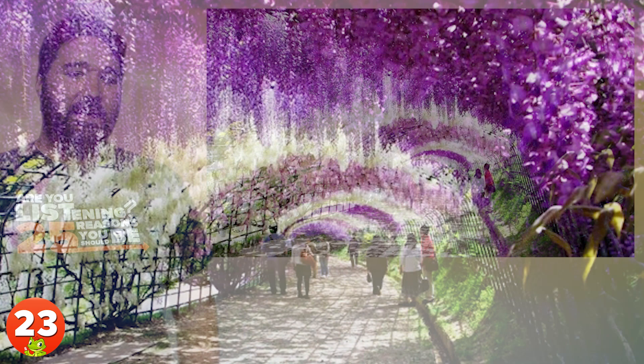23. Wisteria, a genus of climbing flowering plants in the pea family, is what makes the Ashikaga Flowering Park in Japan look like a place from another planet.